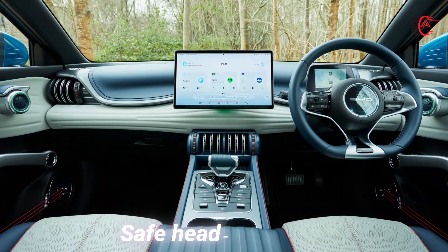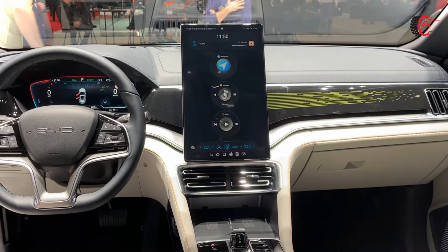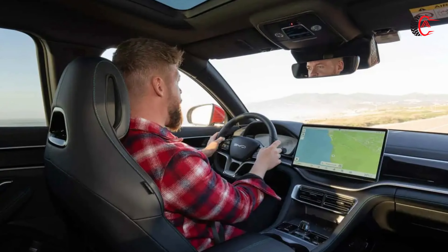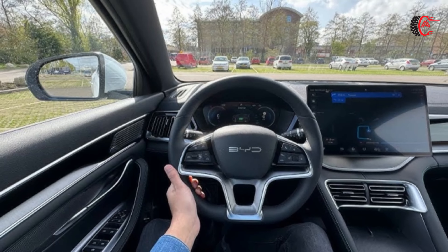Safe Head-up Display: Head-up technology projects essential information directly onto the windshield. The BYD CLU is equipped with this advanced head-up display, which keeps critical data within the driver's field of vision and contributes to increased road awareness.